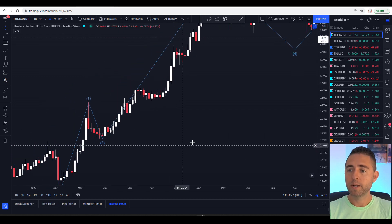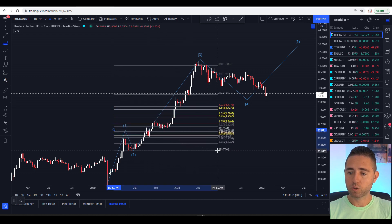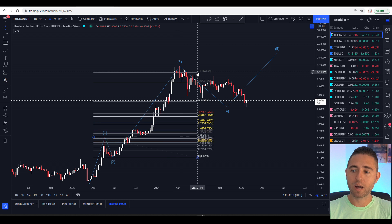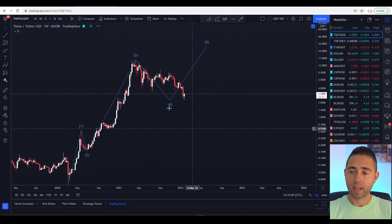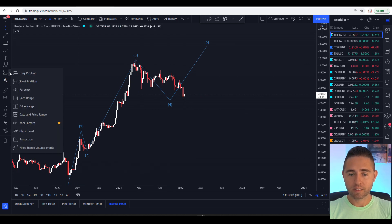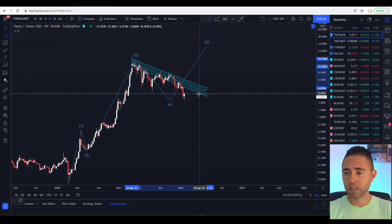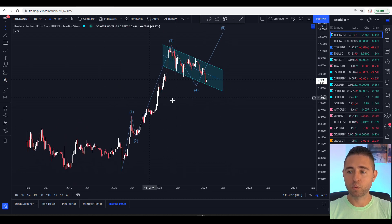Wave 3 was a very big wave. Looking at how far it reached compared to Fantom, Theta was actually stronger — it reached the top extension of 34 on the Fibonacci. After several attempts to break it, we got rejected and started the downtrend, which is where our third wave finished. Now we have this long correction that is similar to what happened with Fantom, and I believe we've built a bull flag in here.